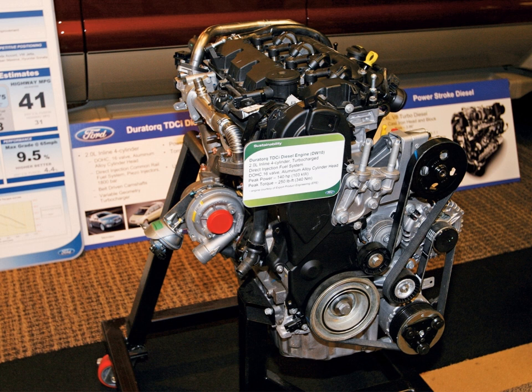In early 2010 this 2.0 unit was updated. In addition to the existing 140 PS (103 kW, 138 BHP) version, a new 163 PS (120 kW, 161 BHP) with 340 Nm of torque was added to the range. Applications include the 2003-present Ford Focus C-Max 2.0 TDCi at 136 PS (100 kW, 134 hp) and 340 Nm (251 lb-ft); and the 2005-present Ford Focus 2.0 TDCi at 136 PS (100 kW, 134 hp) and 340 Nm (251 lb-ft).